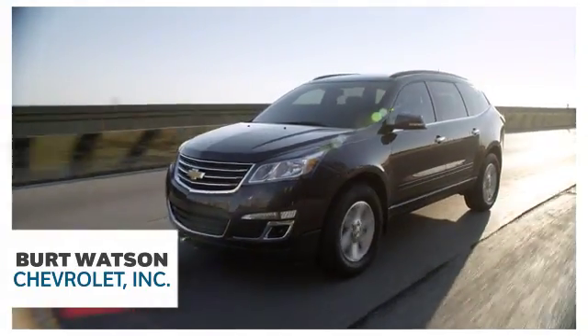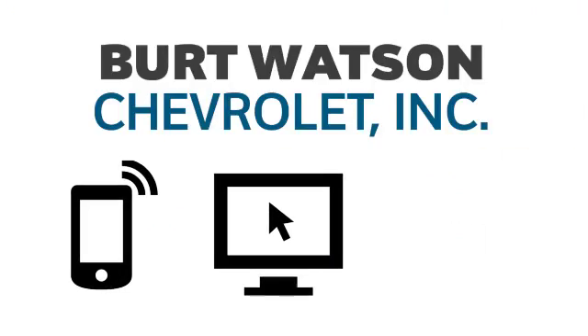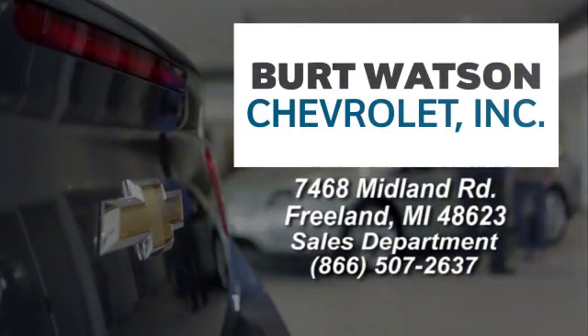Burt Watson offers a quick and hassle-free buying experience. We are conveniently located in the Michigan area at 7468 Midland Road in Freeland, Michigan.